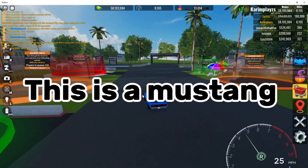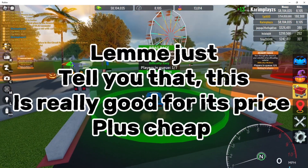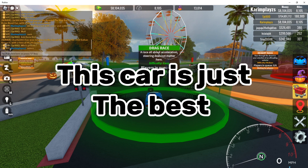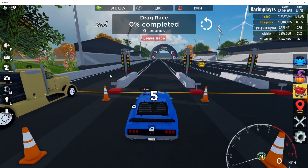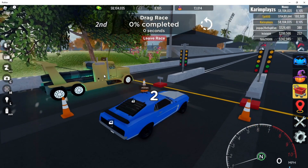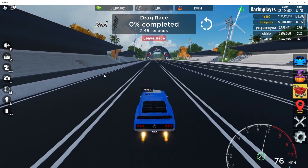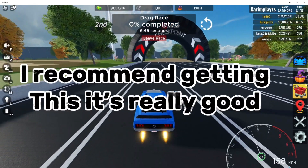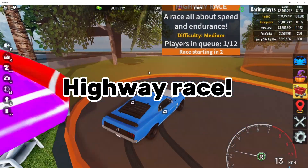This is a Mustang and it costs 800 pumpkins. Let me just tell you that this is really good for its price — plus it's cheap. This car is just the best. The acceleration is absolutely great. I recommend getting this, it's really good.